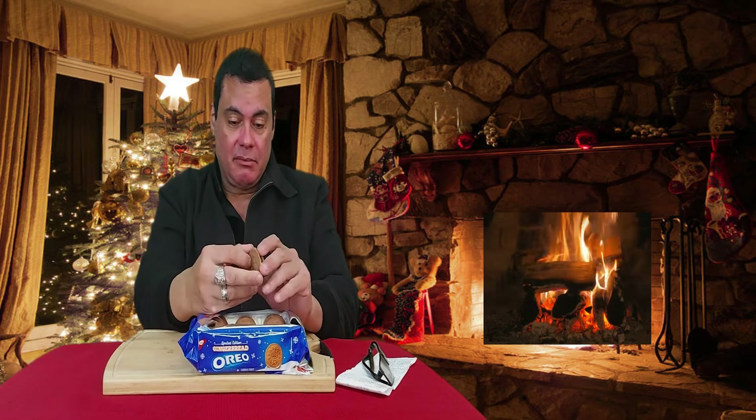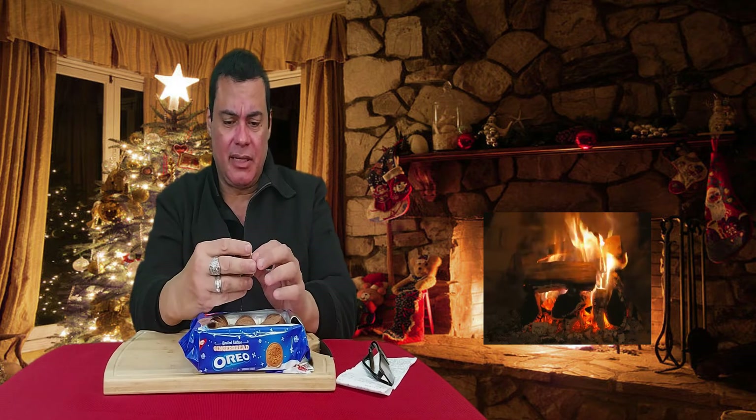The biscuit tastes awesome. And it has some bits of cinnamon flavor inside, but it has a very nice contrast.